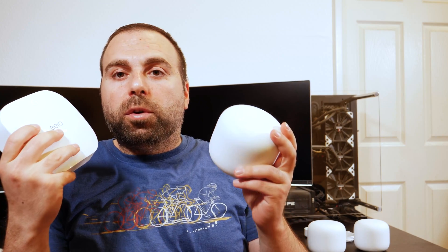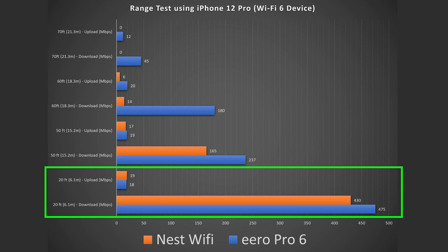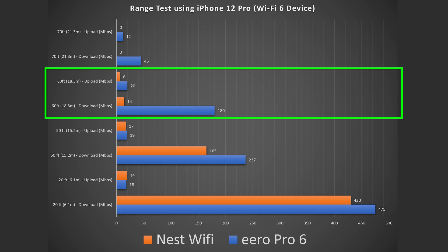In terms of range, remember the Eero Pro 6 is 2,000 square feet or 186 square meters, while Google advertises the Nest Wi-Fi at 2,200 square feet or 204 square meters. Both have pretty good range. At 20 feet away, the Eero Pro 6 got 475 down and 18 up; the Nest Wi-Fi got 430 down and 19 up — so you can see the Nest Wi-Fi is starting to show a speed difference. At 50 feet or 15.2 meters: Eero Pro 6 got 237 down and 19 up; Nest Wi-Fi got 165 down and 17 up. At 60 feet or 18.3 meters: Eero Pro 6 got 180 down and 20 up; Nest Wi-Fi got 14 down and 6 up. At 70 feet or 21.3 meters: Eero Pro 6 got 45 down and 12 up, and the Nest Wi-Fi lost connection.